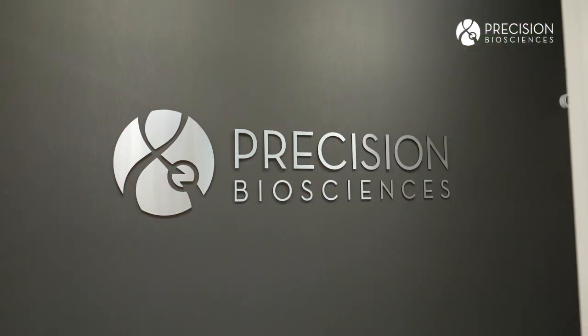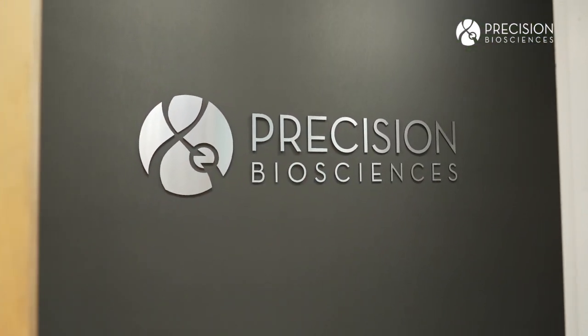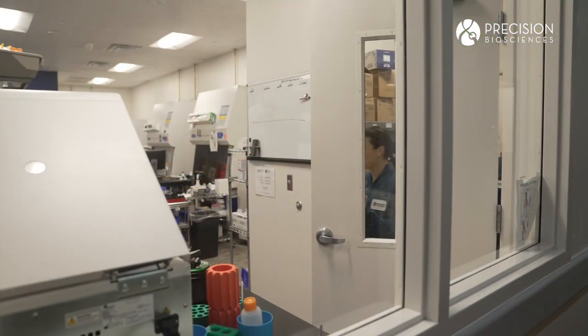Further, Arcus fits within any delivery system — LNP or AAV — so we can treat where the disease actually occurs. I think the coolest thing about Arcus is that it provides Precision a really unique opportunity to show the public that there's more to gene editing than just CRISPR.